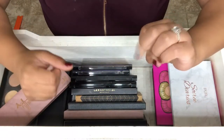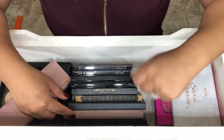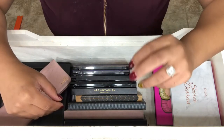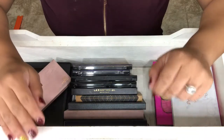Hey guys, welcome back to my channel. So today I am filming my eyeshadow palette collection for you. No face palettes, it's just all eyeshadows. I really enjoy watching these videos on YouTube, so I thought I'd go ahead and show you mine.